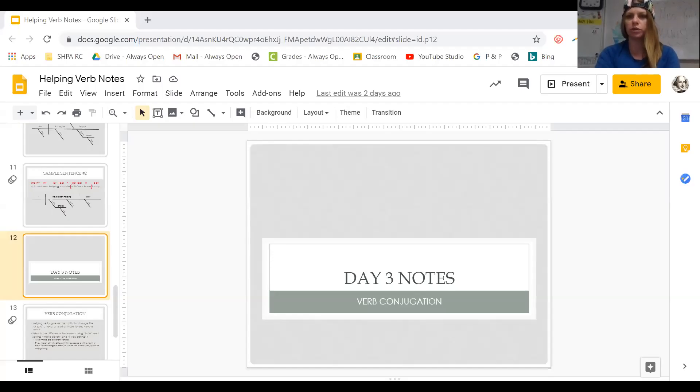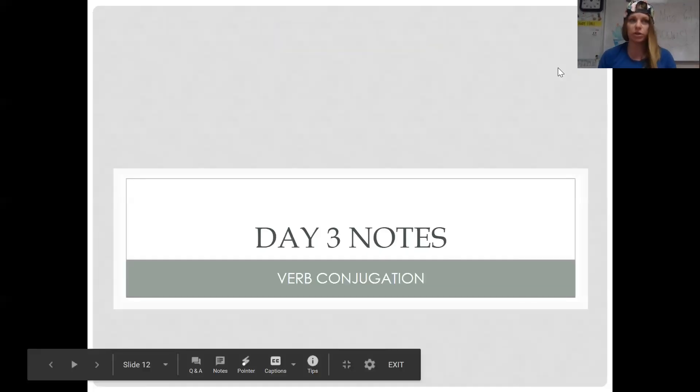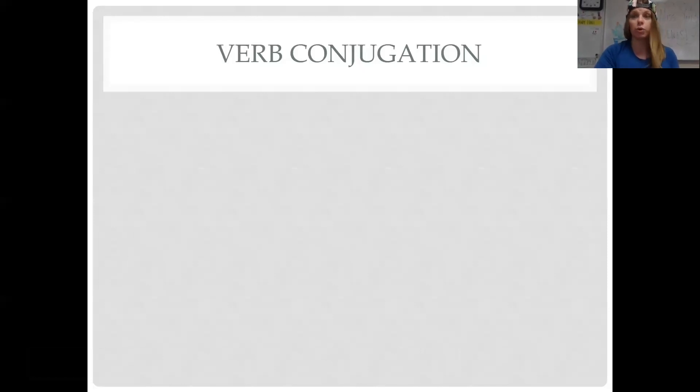So on day three of notes, we have this thing called verb conjugation. A lot of it is what we do naturally when we speak. We change the verb so that it fits with the tense as well as the subject.